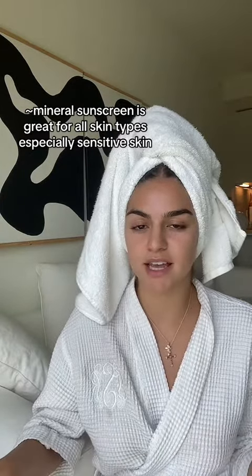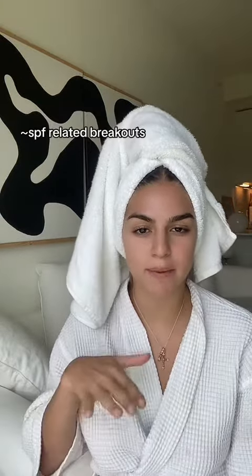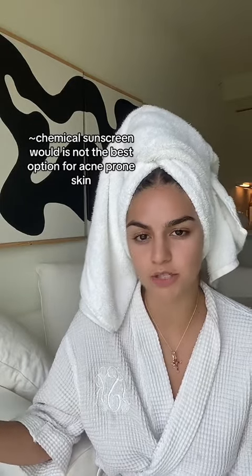If you have sensitive skin and you're not sure whether to go for mineral or chemical SPF, use mineral. Chemical sunscreen works similarly to a sponge and it absorbs the sun's rays. One of the biggest problems people have when starting their sunscreen journey is acne-related breakouts, caused by a sensitivity reaction to UV blocking agents. So if you have acne-prone skin, chemical sunscreen probably would not be the best option for you.